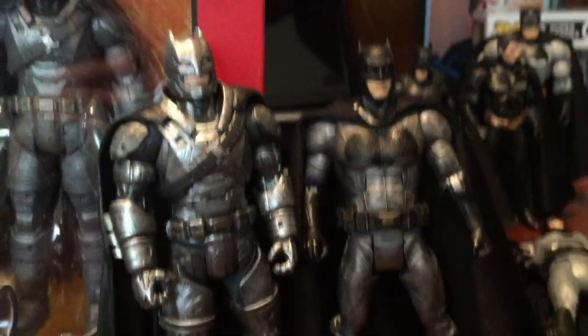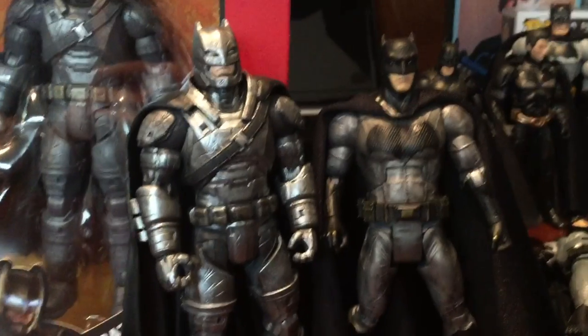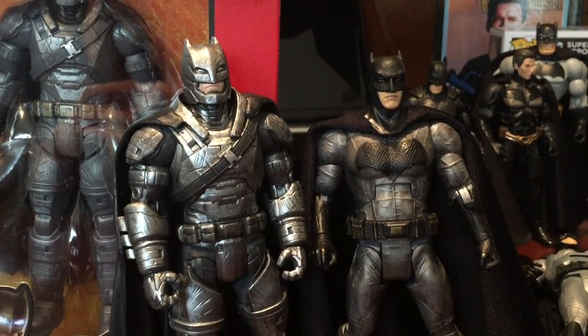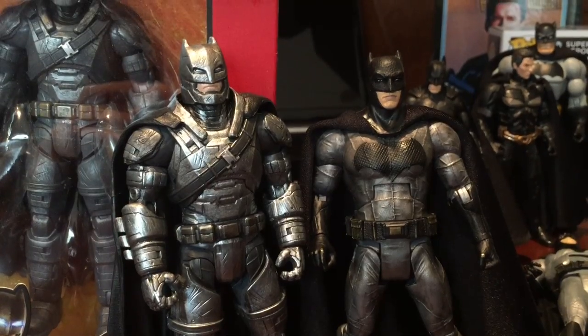There it is — the armored Batman and the Affleck normal suit after I customized them. Let me know if you guys want more. I'm going to open up the Superman, but I don't think I'm going to customize him very much.